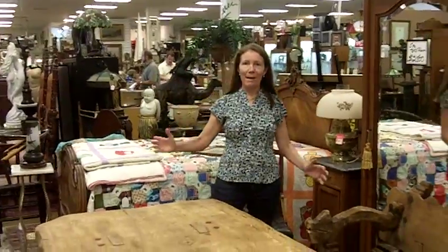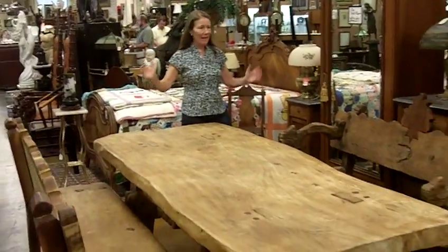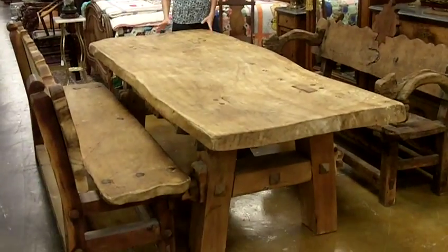Hi, I'm Ursula Gannon with Gannon's Antiques and Art in Fort Myers, Florida. Today I want to show you one of the special things we just got into our Antiques Mall. It is this tremendous, amazing table and chair — actually bench set.